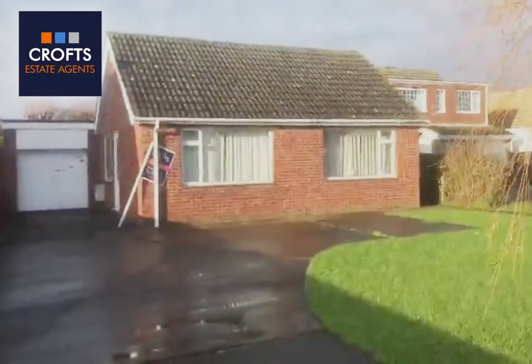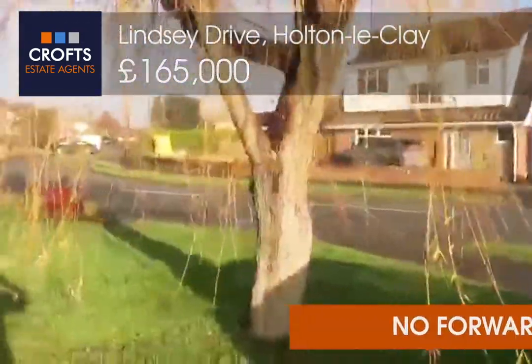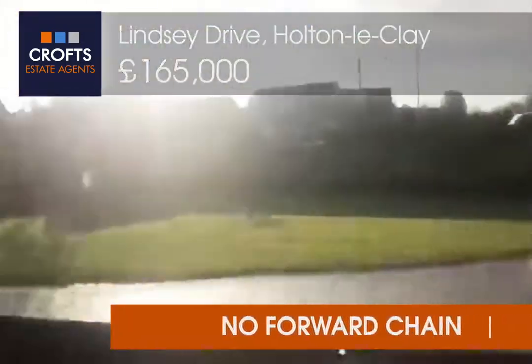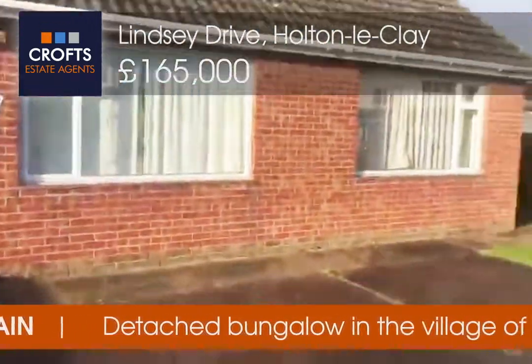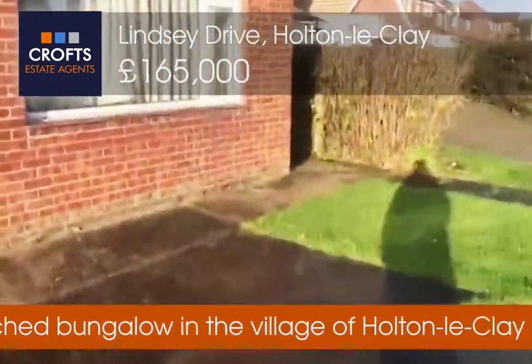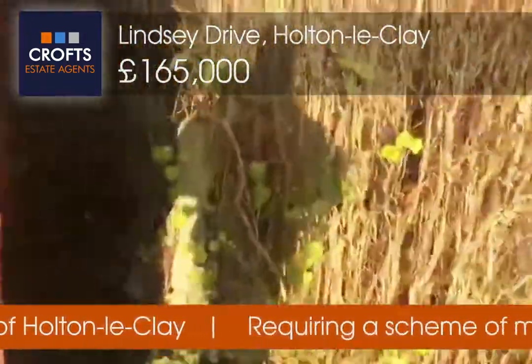Welcome to the video tour of 39 Lindsay Drive. This property has double glazing and gas central heating and is fully detached.